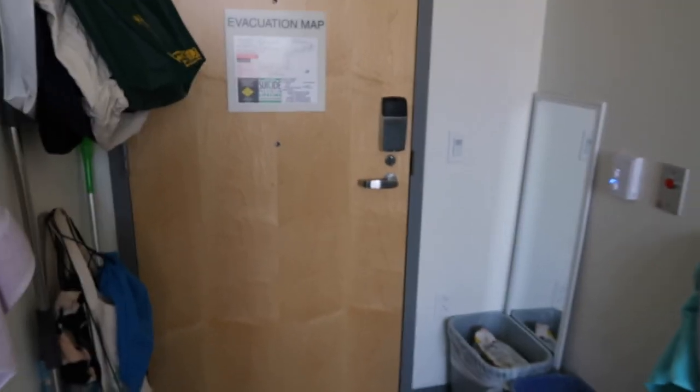At Pomona you have a couple of options for where you want to live — they have the red brick dorms and they have the new dorms, which are these ones, and they're pretty nice. In the spring semester of 2020 the people in the red brick dorms were allowed to move in here, but because of COVID they were kicked out after two or three months, so these are pretty new and not really lived in.